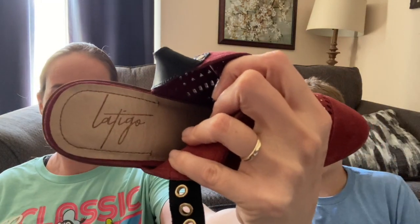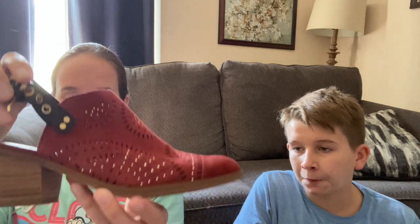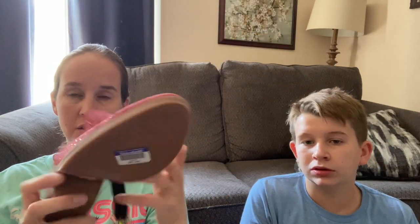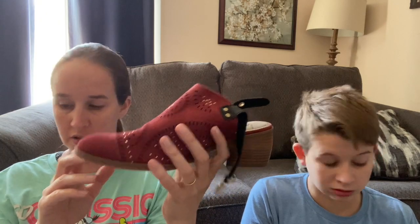This is the brand Latigo - it's like a red leather slingback heel. Size 8.5, and they are new - nothing has been worn on the bottom and they were only $7. This color is good for fall.